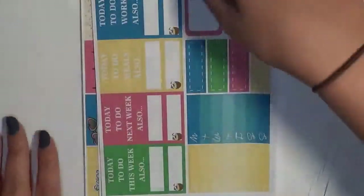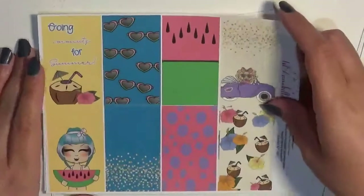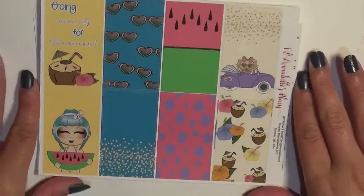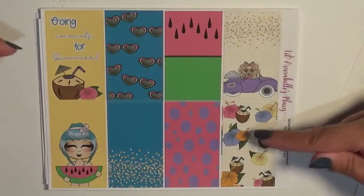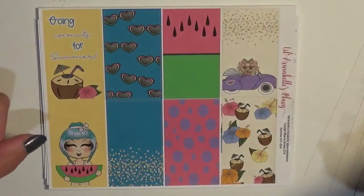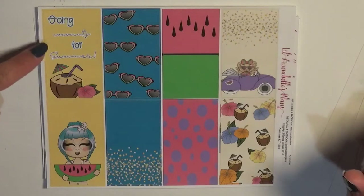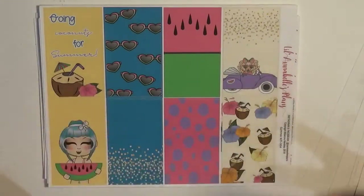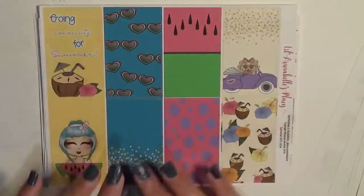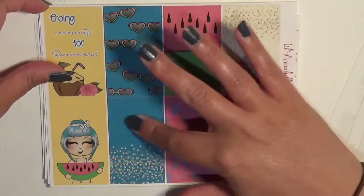I actually have both of her kits. I want to start with the full boxes. This one is the summer kit and I love that it's got bright, bold, vibrant colors that just scream summer — we've got the coconuts, the hibiscus, her little Rosie, and another little girl. I want to say that's Itza but I'm not entirely sure. Her quote box says 'Going Coconuts for Summer.' I love that these boxes are a little less designed, so if you need to put a sticker over it but want to keep it functional, you can put a quarter box over it without taking away from the pattern.